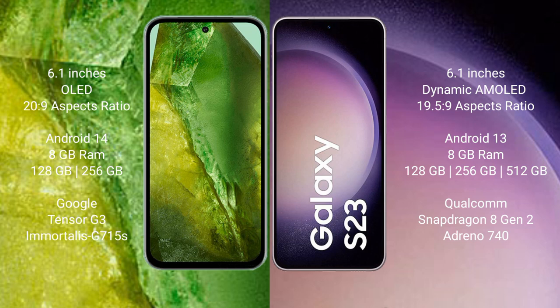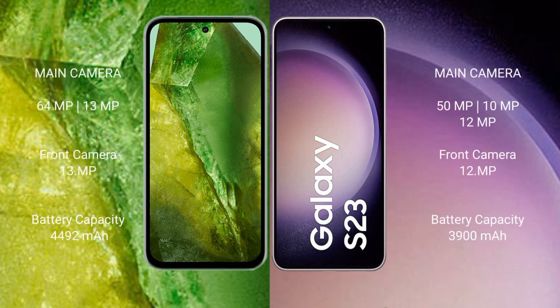Google Pixel 8a features a dual camera setup: 64MP plus 13MP, and a front camera of 13MP. Samsung Galaxy S23 features a triple camera setup: 50MP plus 10MP plus 12MP, and a front camera of 12MP.